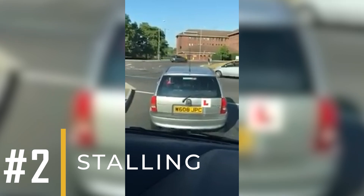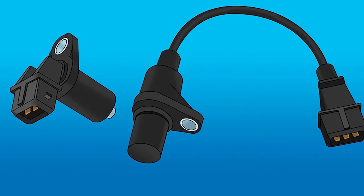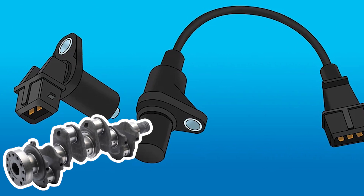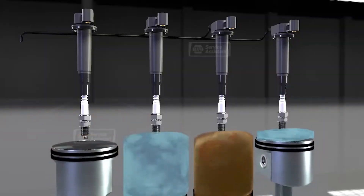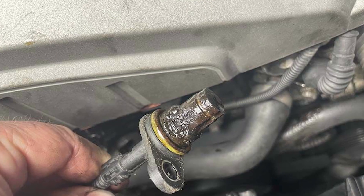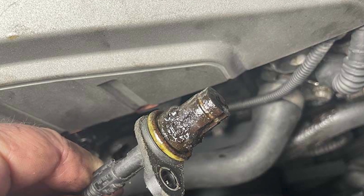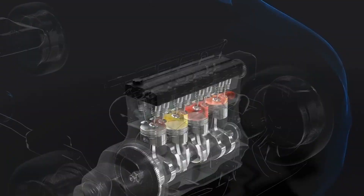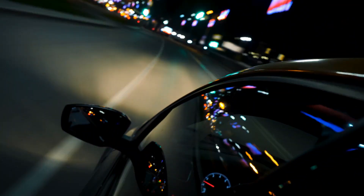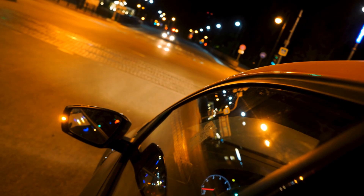Number two: stalling. Stalling can happen when the CKP sensor fails because it's responsible for providing important data about the position and speed of the crankshaft to the ECM. The ECM relies on this information to accurately time the fuel injection and ignition spark. When the CKP sensor malfunctions or fails, it can lead to inaccurate timing of these processes. As a result, the engine may receive incorrect amounts of fuel or spark at the wrong times, causing it to stall unexpectedly. This symptom is particularly noticeable during driving when the engine's demand for precise timing is highest, and any disruption can result in stalling or even complete engine cutout.